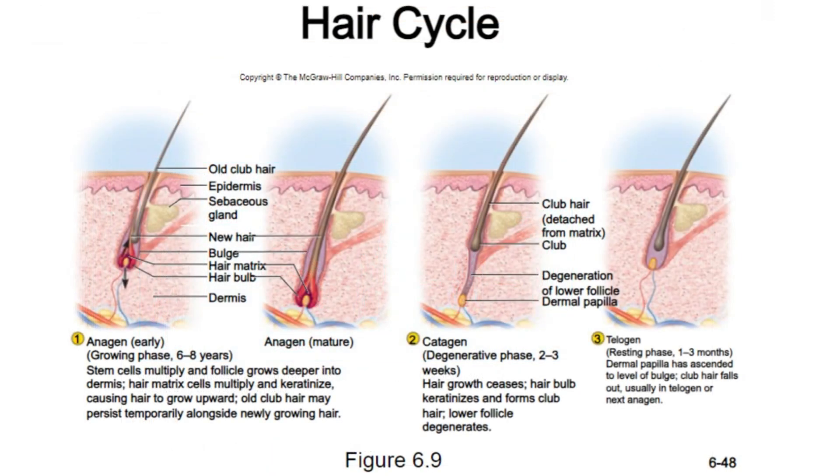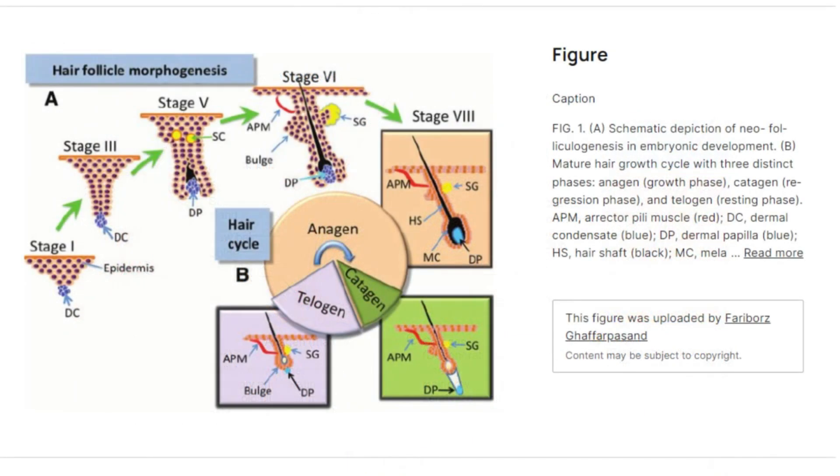As a result, the hair shafts become more robust and pigmented, leading to a fuller appearance. Meanwhile, the telogen resting phase shortens as the anagen phase extends. Over time, fewer hairs remain in the resting phase, reducing excessive shedding. The balance between the two phases improves, shifting the anagen-to-telogen ratio in favor of more hair follicles actively growing rather than resting.